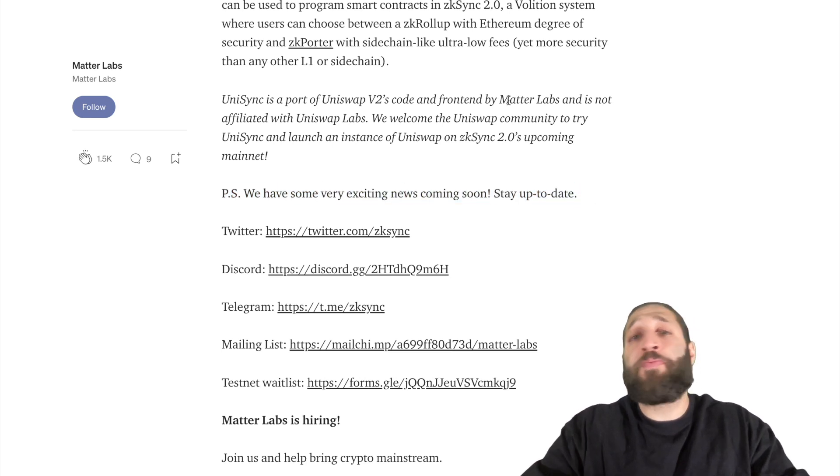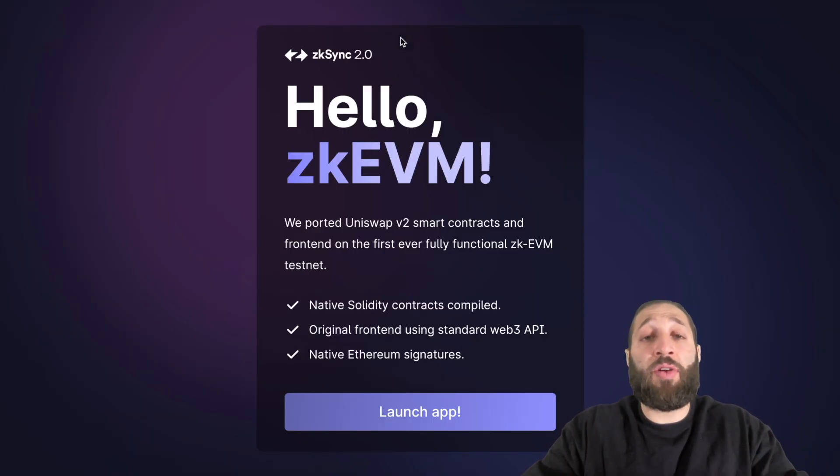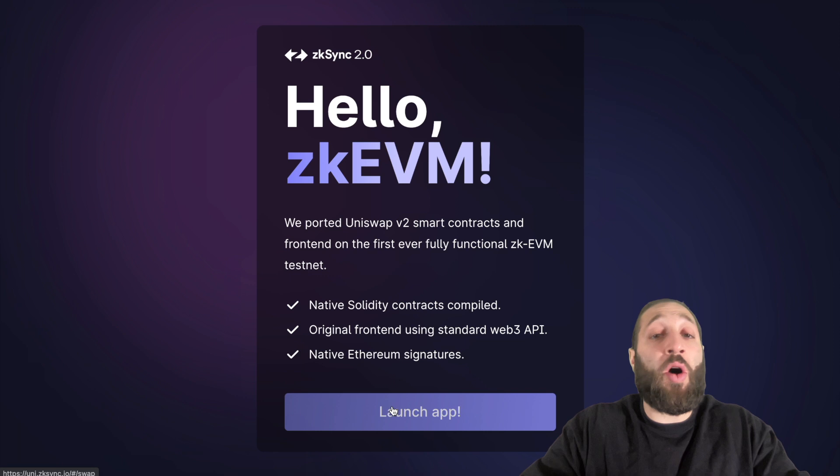So to potentially get involved with their airdrop, we're going to use their protocol and their test network. And then we're going to bridge over some funds from Ethereum L1 to ZK Sync L2. So we'll do all of that together.